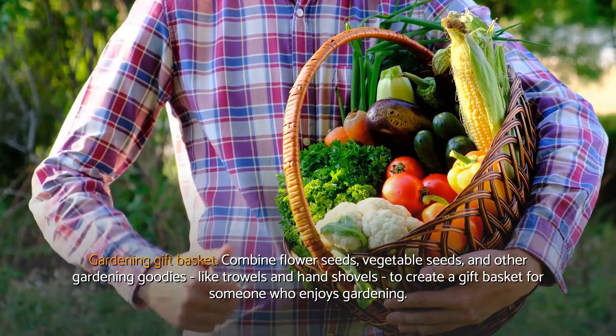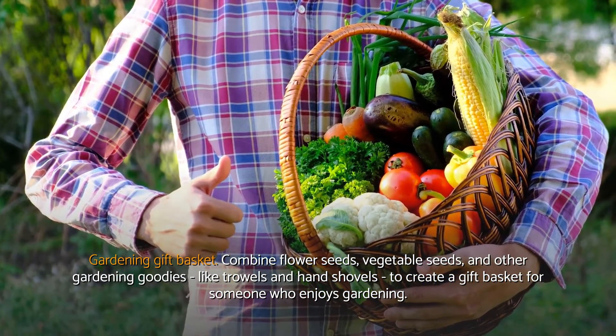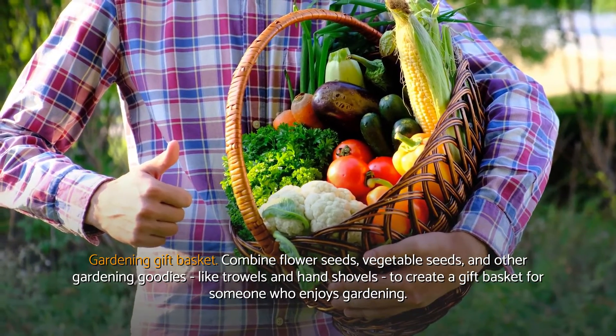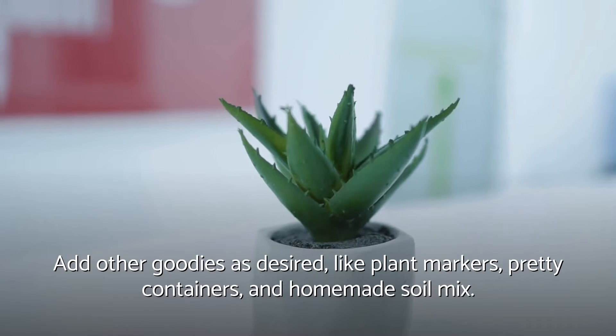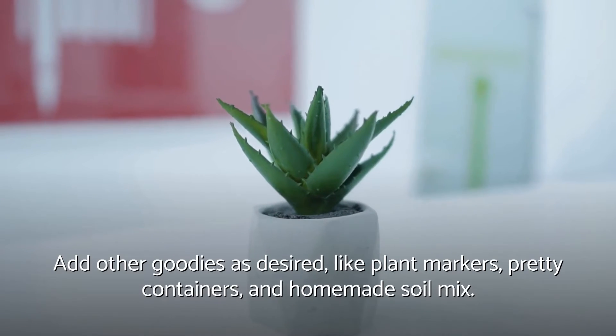Gardening gift basket. Combine flower seeds, vegetable seeds, and other gardening goodies like trowels and hand shovels to create a gift basket for someone who enjoys gardening. Add other goodies as desired, like plant markers, pretty containers, and homemade soil mix.